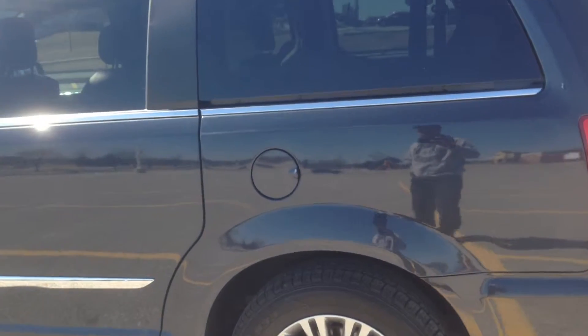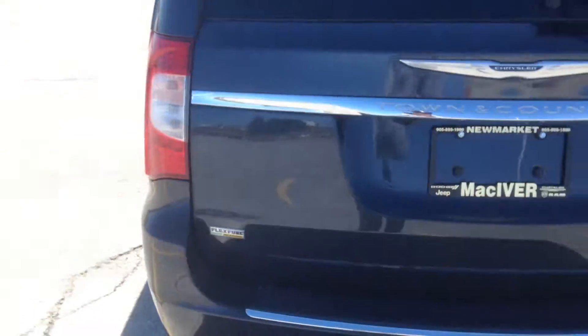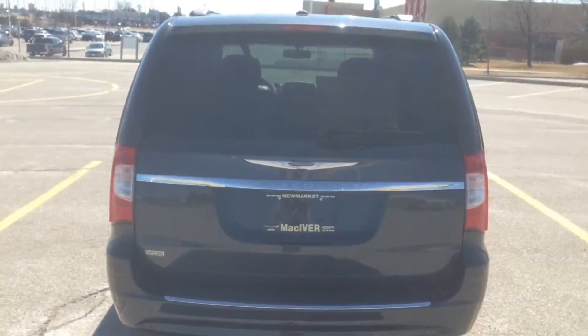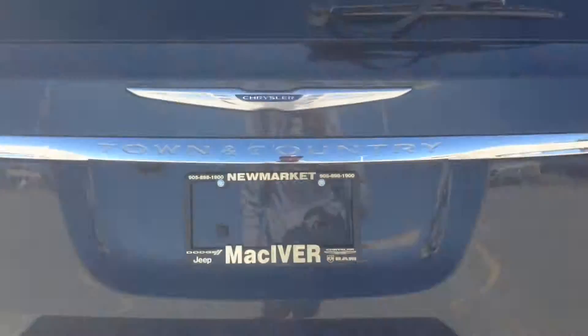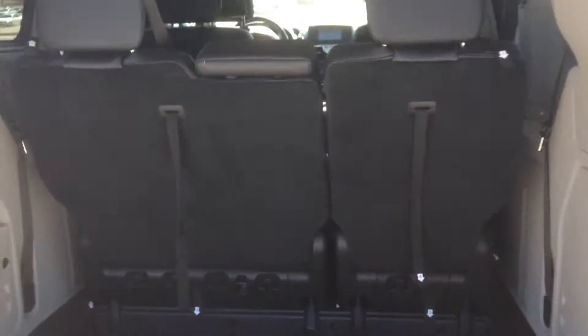Definitely a very classy looking van, especially in this maximum steel gray metallic. You've got the flex wheel compatibility and LED tail lights. Power lift gate — just tug on the handle a little bit and the car will do the rest of the job for you.